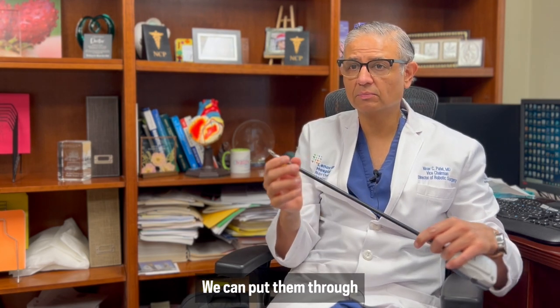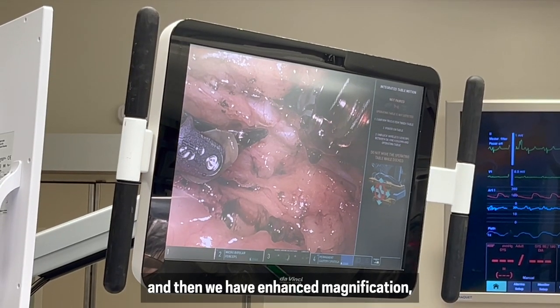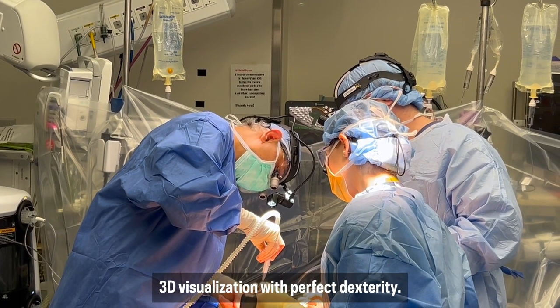We can put them through very small holes, and we have enhanced magnification and 3D visualization with perfect dexterity.